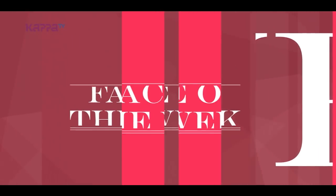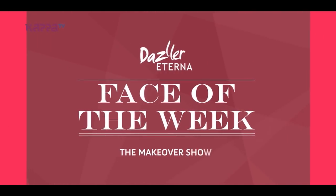Style is a reflection of your attitude and your personality. You're watching Dazz Light in our Face the Week and I'm Ann Benjamin. This week's Dazz Light Face of the Week is Shreya.